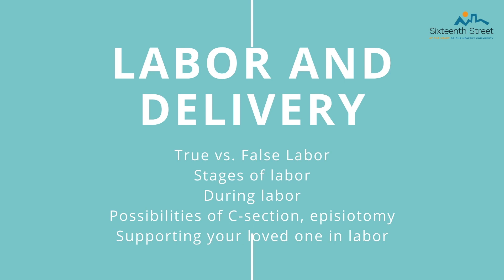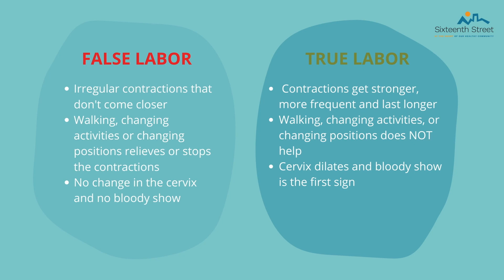For the next part of our presentation, we will talk about labor and delivery. This includes true labor versus false labor, the stages of labor, the possibility of a C-section, episiotomy, and how to support your loved one during labor. False labor is usually categorized by irregular contractions that do not get closer together in time. They usually stop or are relieved after taking a walk, changing positions, or taking a warm shower. There is no change in the cervix and there is no bloody show — we will talk about what the bloody show is later.